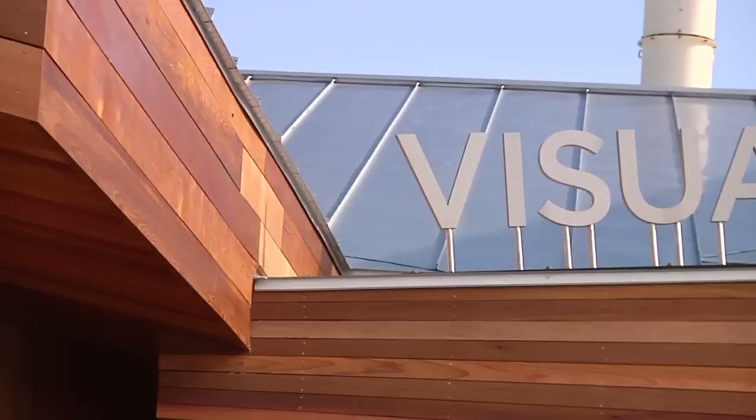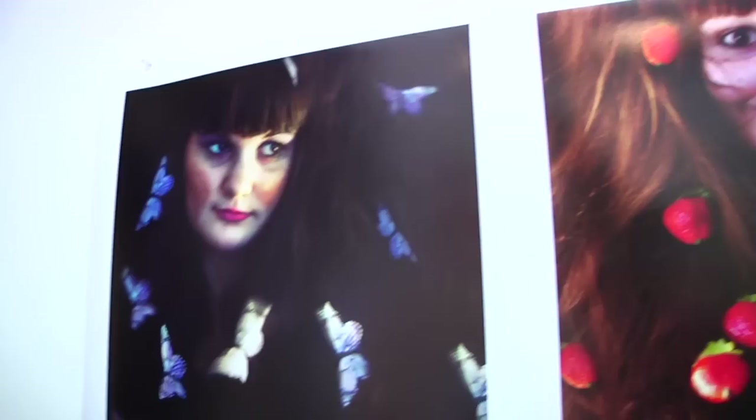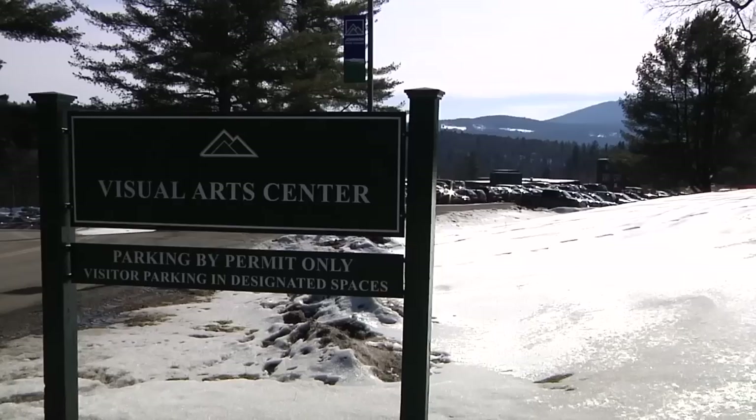We are on top of the mountain here in Johnson, Vermont. This is a small town with a huge art program. And we're in front of the Visual Arts Center, which is a dream come true. It's a building that's open and light and airy, and we have gallery space. We have two galleries up here, wall space, so students are always working and putting up artwork. They're going to see new things just about every day.